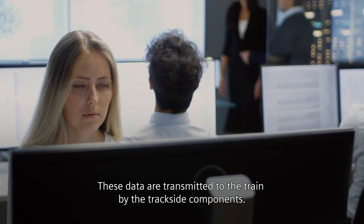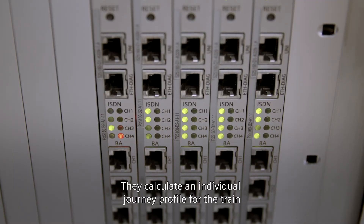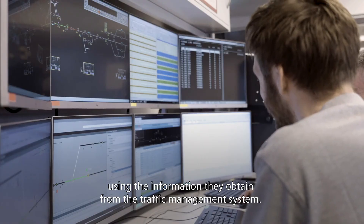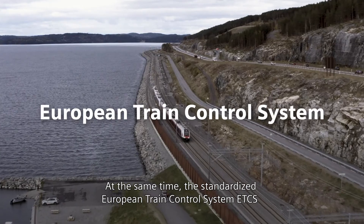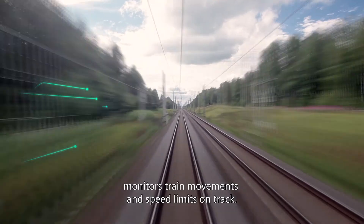These data are transmitted to the train by the trackside components. They calculate an individual journey profile for the train using the information they obtain from the traffic management system. At the same time, the standardized European train control system, ETCS, monitors train movements and speed limits on track.